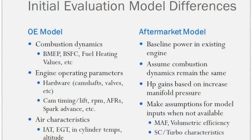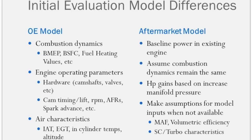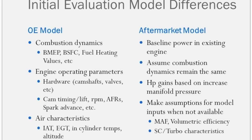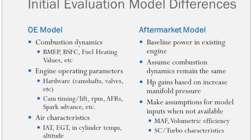Some of the characteristics of the two models: the OEM one is based on combustion dynamics. It takes into account the brake mean effective pressure in the cylinder — which is the force pushing down the piston — and the brake specific fuel consumption, or BSFC, which is a measure of fuel flow versus power output. You also take into account the energy in the fuel, because sometimes we run gasoline, E85, or diesel in certain applications. Beyond that you get into engine operating parameters: camshafts, valve timing, air fuel ratio changes, spark advance. And then durability considerations like air temperatures and exhaust gas temperatures.